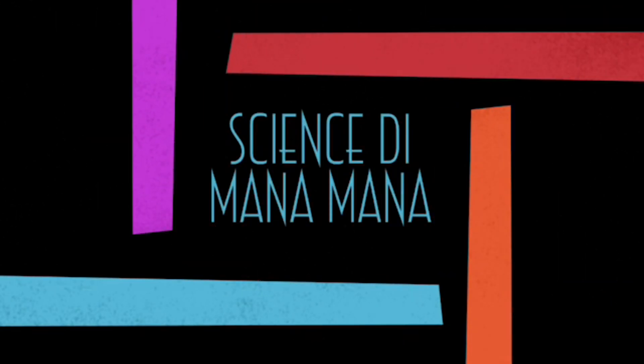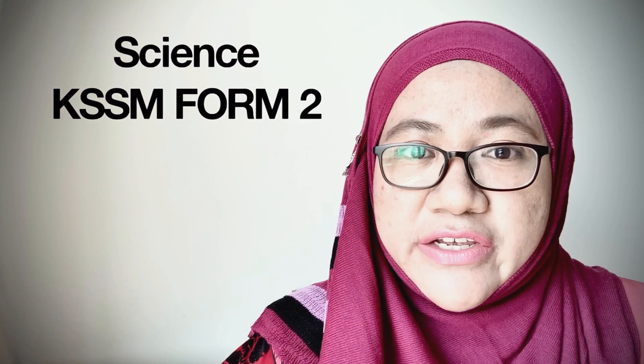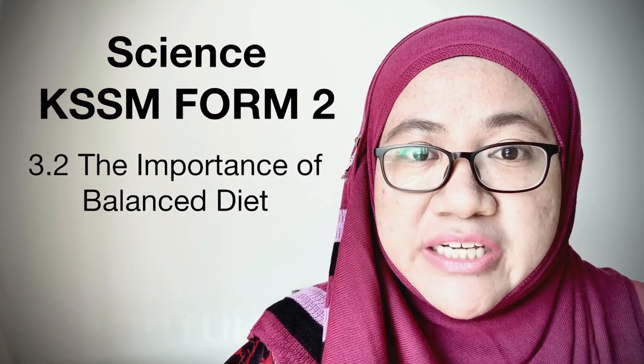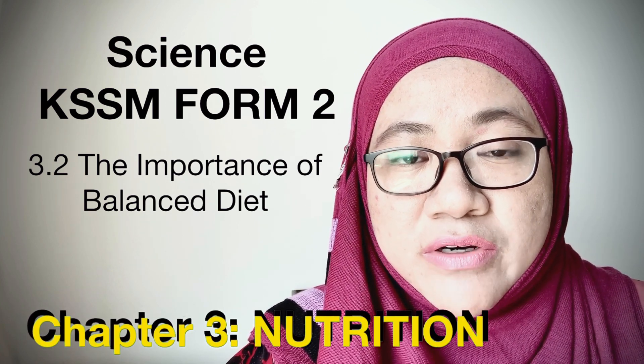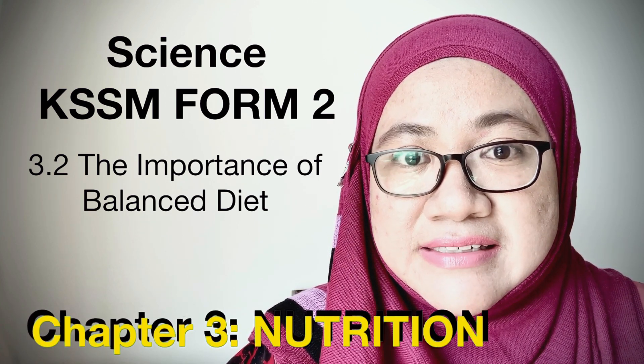Hi, welcome back to my channel. In this video, I'm going to teach you a topic from Science Form 2, chapter number 3, topic number 3.2: The importance of balanced diet.